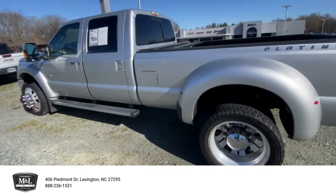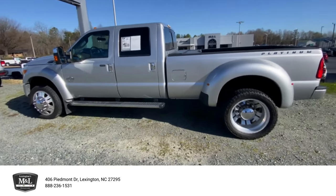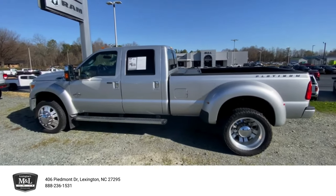Come check this thing out at 406 Piedmont Drive here in Lexington, or give us a call at 336-248-5191. Hope to talk to you soon.